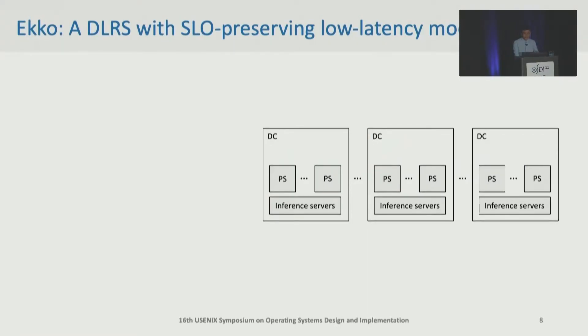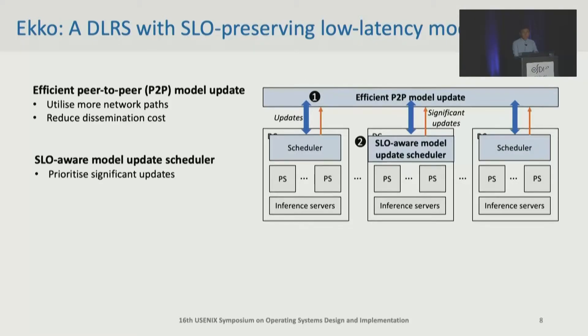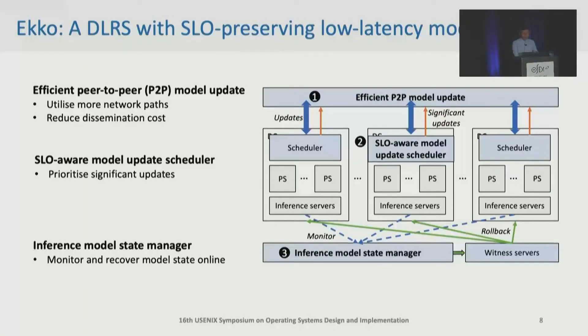To solve these challenges, we first design an efficient P2P model update that can utilize more network paths and efficiently find updated parameters. Besides, we design an SLO-aware model update scheduler to protect SLO-critical updates from network congestions. Finally, we design an inference model state manager to monitor inference SLOs and rollback models if needed.